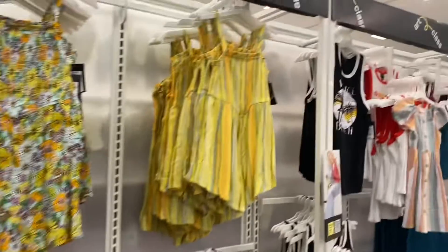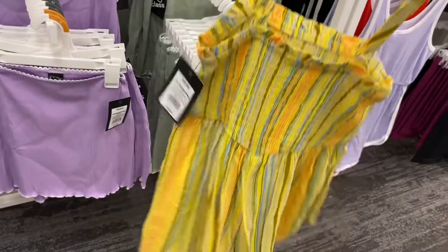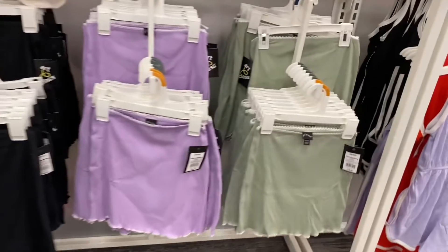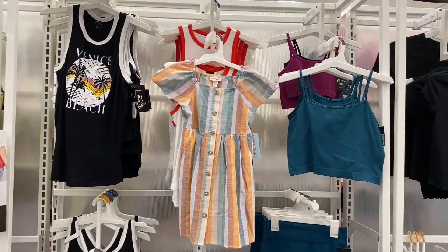They also have these adorable skirts down here — they're ribbed with lettuce trim. These are Art Class. They have the best stuff; they're definitely on trend. This one is smocked on the top and I like the colors on it. This one has flowers. The skirts are ribbed with lettuce trim and they're actually only twelve dollars — that's pretty good.